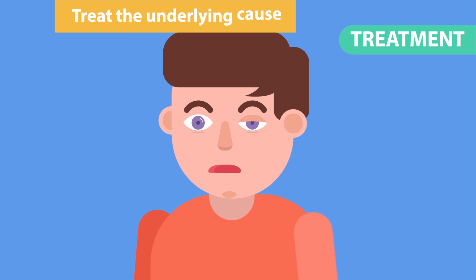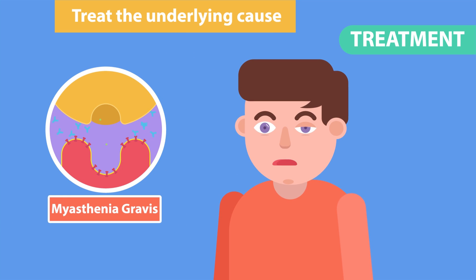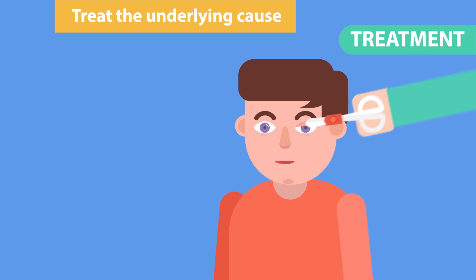Treat the underlying cause. For example, in ptosis due to myasthenia gravis or a mechanical cause — treat the myasthenia gravis or remove the mechanical cause.